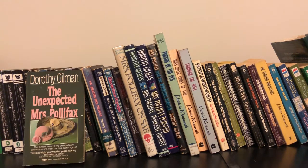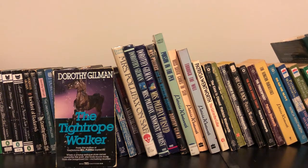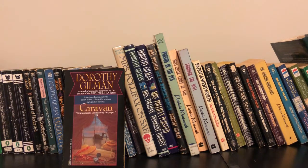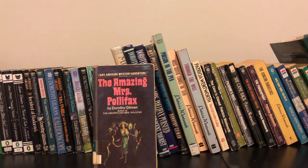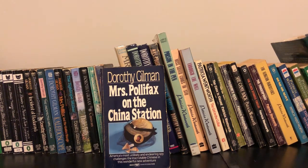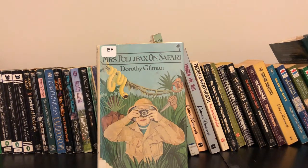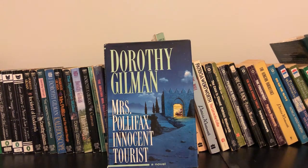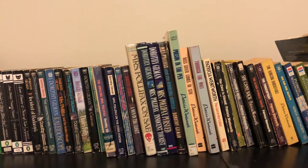Next we have a lot of Dorothy Gilman books: Incident at Badamia, The Clairvoyant Countess, The Unexpected Mrs. Pollifax, Kaleidoscope, Mrs. Pollifax and the Golden Triangle, The Tightrope Walker, Tails Folly, Caravan, Mrs. Pollifax and the Hong Kong Buddha, The Amazing Mrs. Pollifax, Mrs. Pollifax on the China Station, Uncertain Voyage, A Nun in the Closet, Mrs. Pollifax on Safari, Mrs. Pollifax Innocent Tourist, Mrs. Pollifax Pursued, and Mrs. Pollifax and the Whirling Dervish.